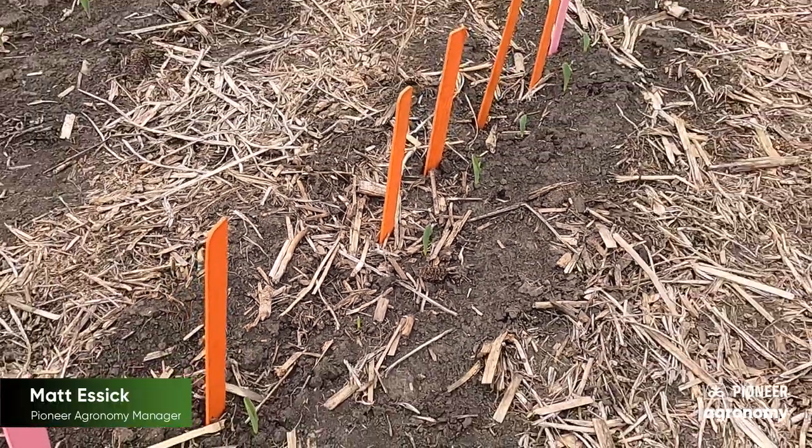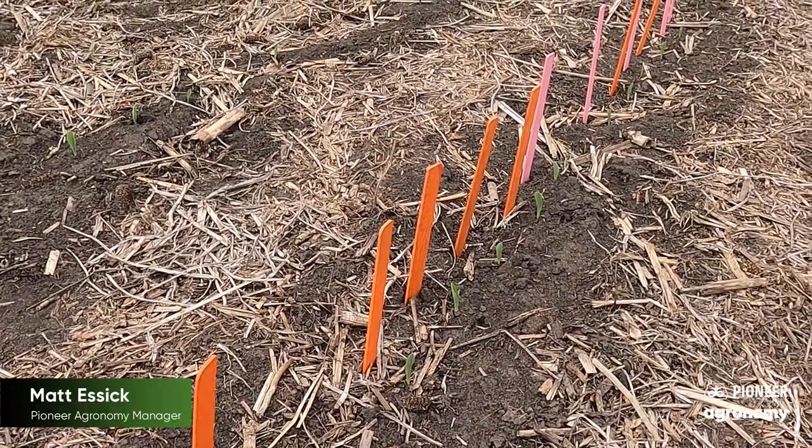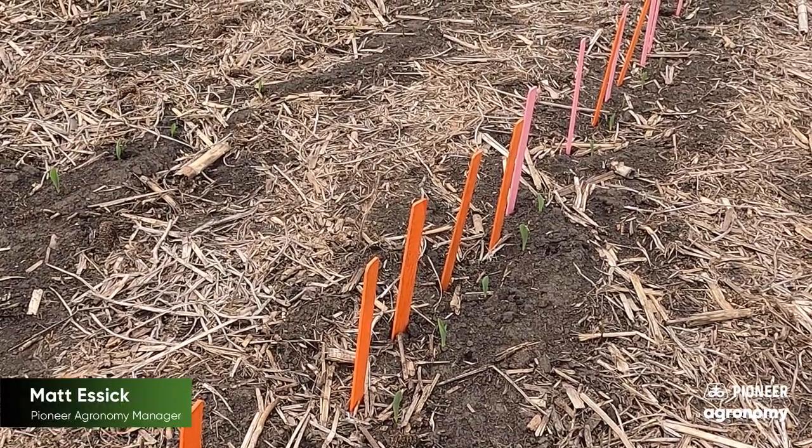My goal is to have all plants emerge within 24 to 48 hours of each other in order to maximize yield potential. In this field, it looks like we're going to be really close to having all plants come up within 48 hours.